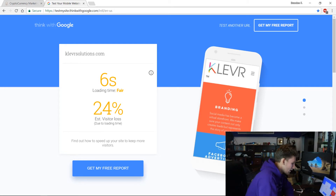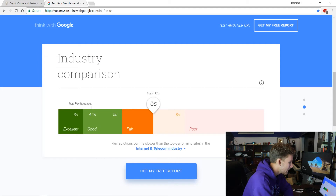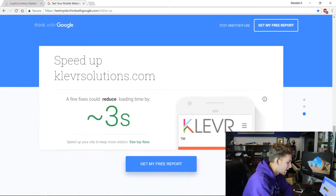If you scroll down, you can see how you compare to others in your industry. Technically, good performance is in the 4.1 to 5 second range, and three seconds is the best. Scrolling further, it says a few fixes could reduce my loading time by three seconds.